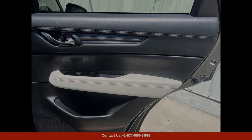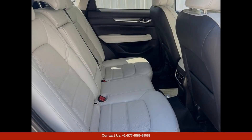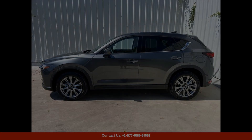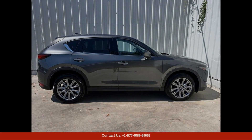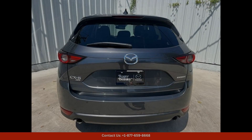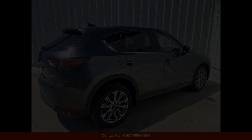Safety is a top priority in the Mazda CX-5, with features such as adaptive cruise control, lane departure warning, and blind spot monitoring to help keep you and your passengers safe on the road. With its combination of style, performance, and technology, the 2020 Mazda CX-5 Grand Touring is the perfect SUV for driving around Austin, Texas.